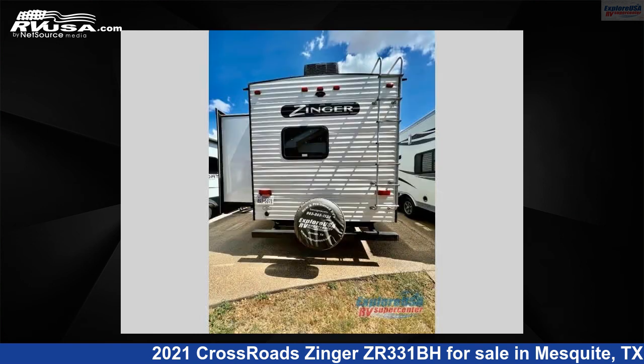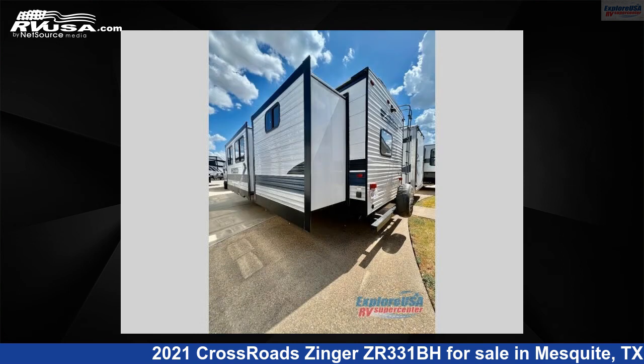The floor plan layout of this travel trailer features bath-and-a-half, bunkhouse, front bedroom, kitchen island, two entry and exit doors, and a U-shaped dinette.